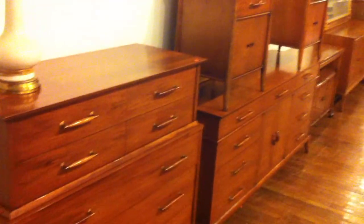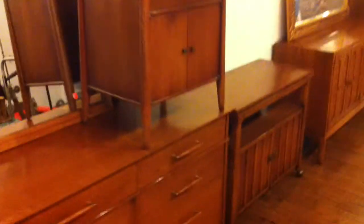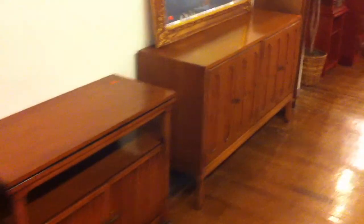Ladies and gentlemen, this is a nice modern bedroom set — nice quality right there. There is lots of furniture in this sale, as expected. Good sale on Sunday, January 27th, starting at 3:30pm.